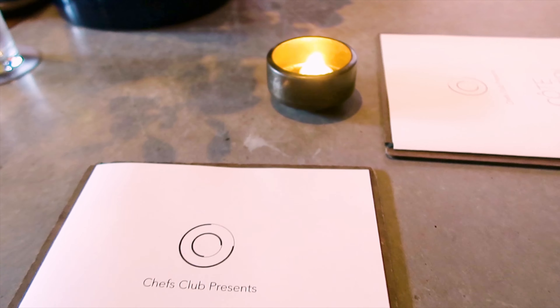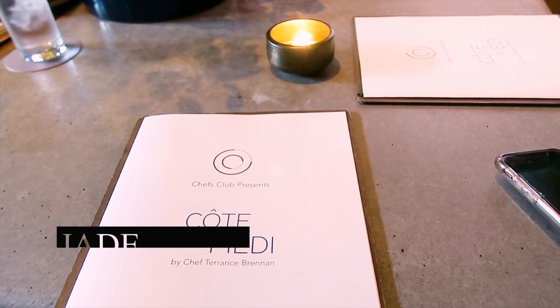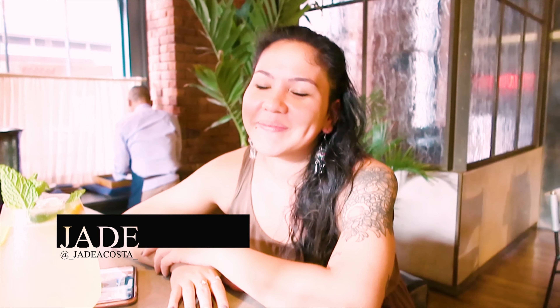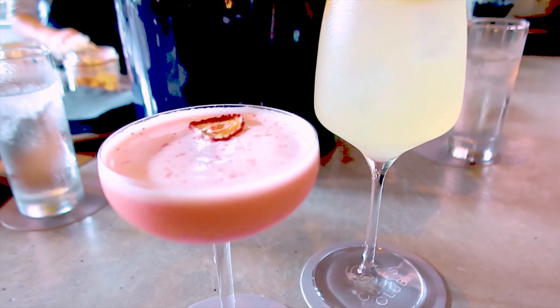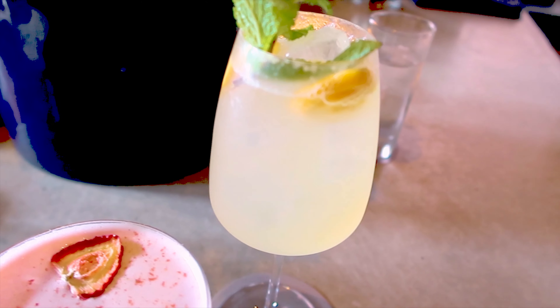I had to go with my girl Jade. Hi Jade! The cocktails that we had were insane — mine was based on strawberry with tequila, and Jade's drink had a citrusy, very refreshing vibe.